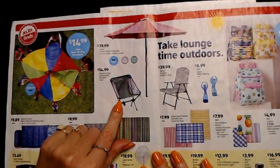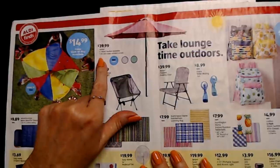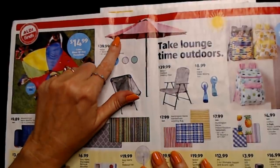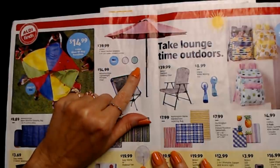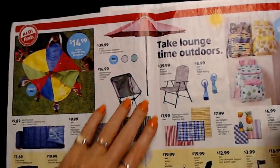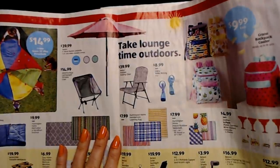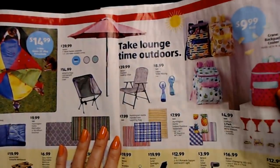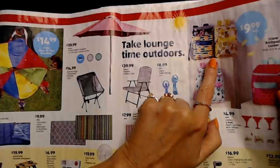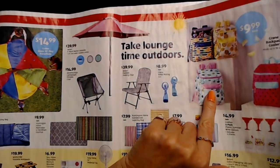There's the Adventure Ridge lightweight portable chair, a nice little folding chair for only $14.99. Or you could get the Balavi 9-foot wood market umbrella — looks like it comes in red, white, and teal, and more colors — for $39.99. And these backpacks are actually coolers: Crane backpack coolers with different designs — little cacti, pineapples, lemons, or watermelon with seeds. Each one holds up to 18 cans.